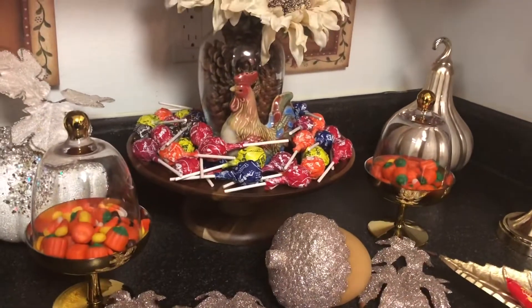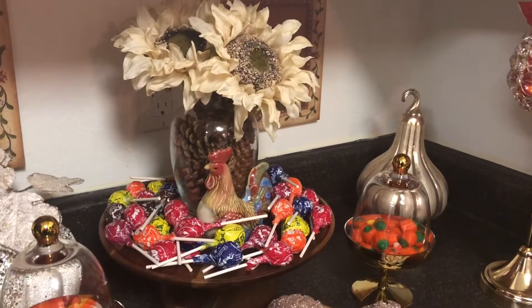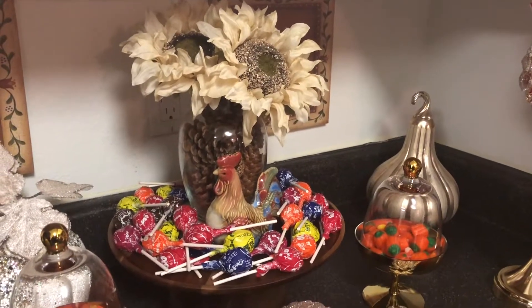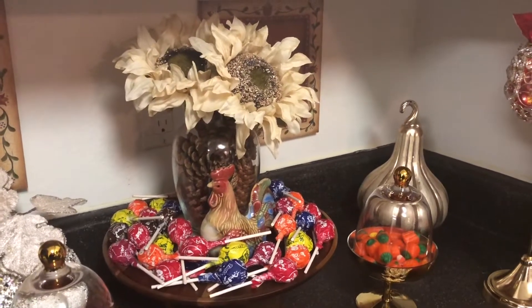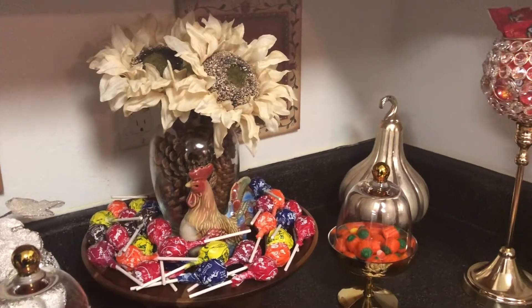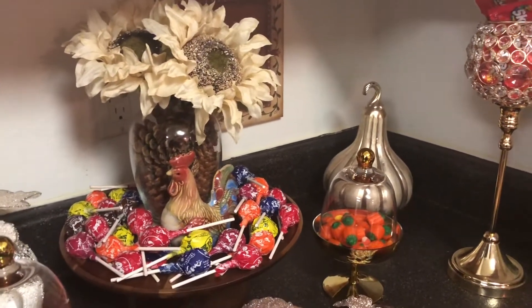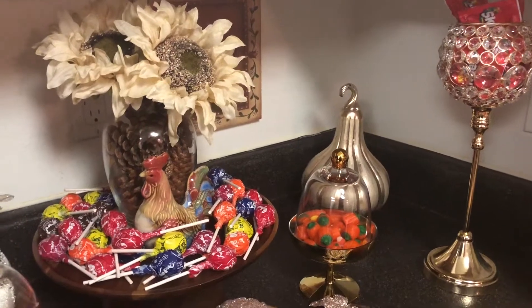Hello and welcome back to my channel. Today I am participating in a fall candy bar station collaboration 2019. This collaboration is hosted by Home Decorating with Lids and All Things Lux by Robin. Please go over and visit their channel — they have some wonderful home decor videos and great ideas on how you can decorate your home with style.